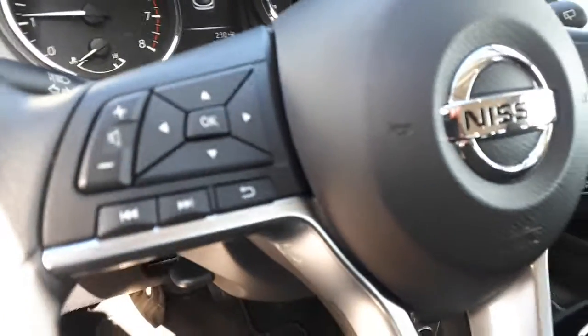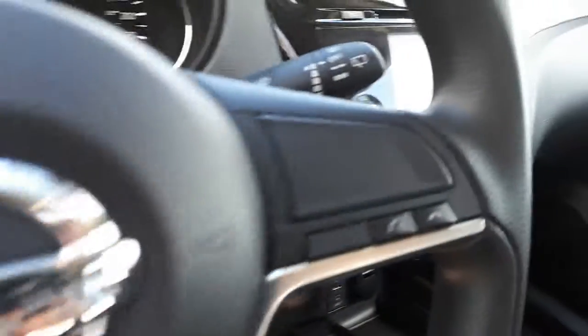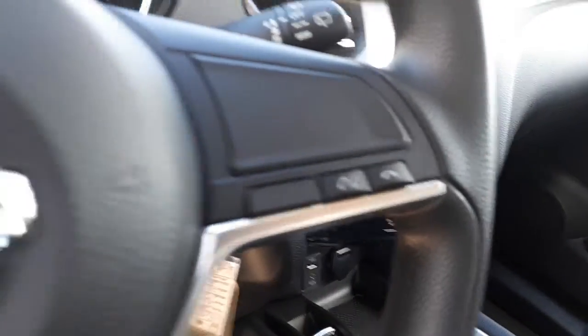Got the beautiful cloth interior, no scratches, no rips, no tears. It does have the eco mode on your steering wheel. You've got your central computer, Bluetooth, see all that right there.